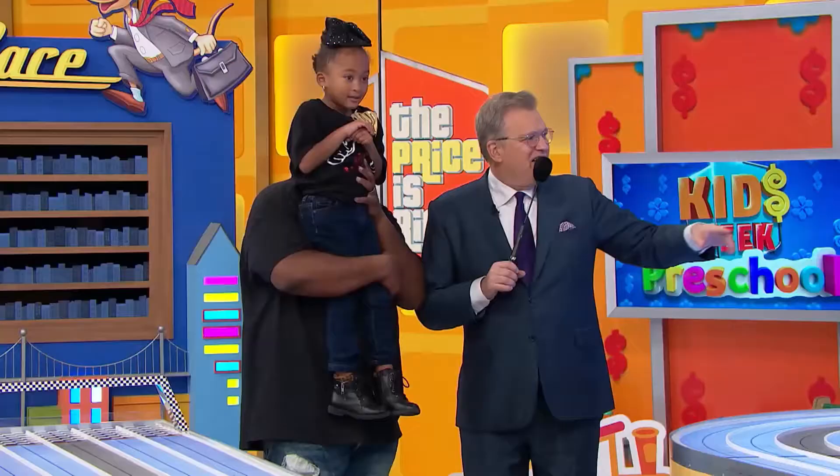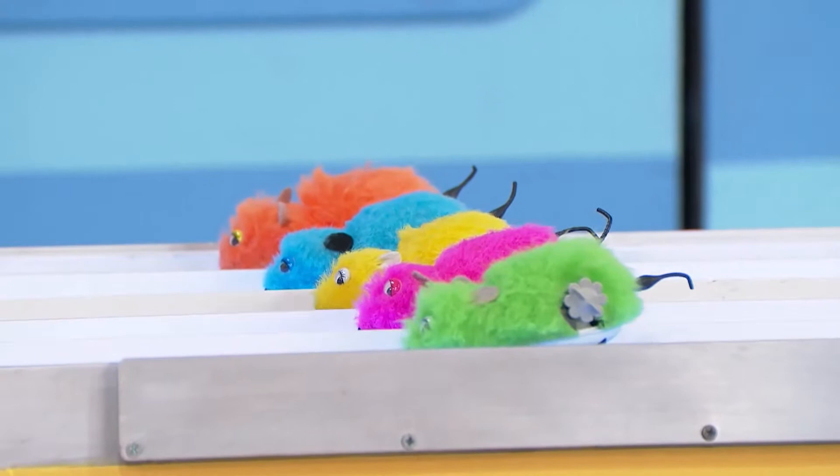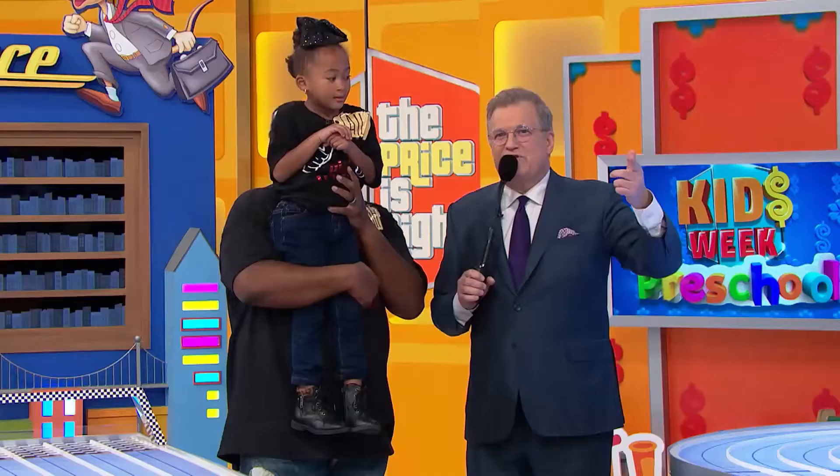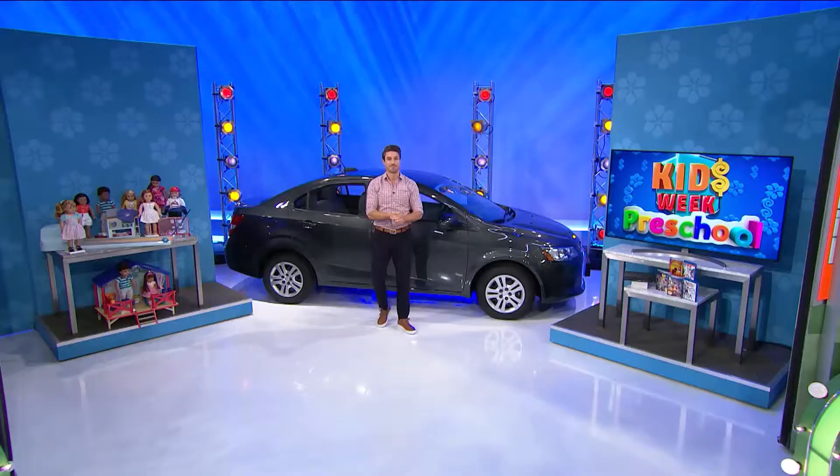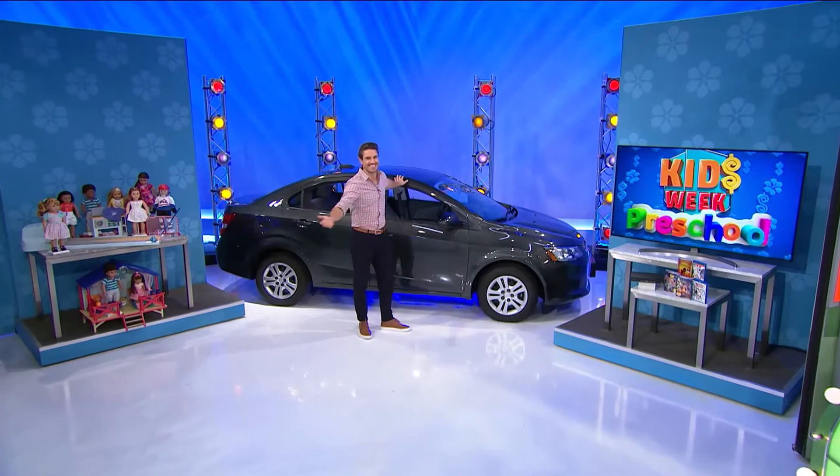Thank you, James. Hey, Layla, if you and your daddy can pick winning rats, you're going to win some prizes. You have a chance to win three rats, all right? If you know the prices of those items over there. If one of the rats you pick comes in third, you get the dolls. If one comes in second, you get the TV. If one comes in first, you get the new car.